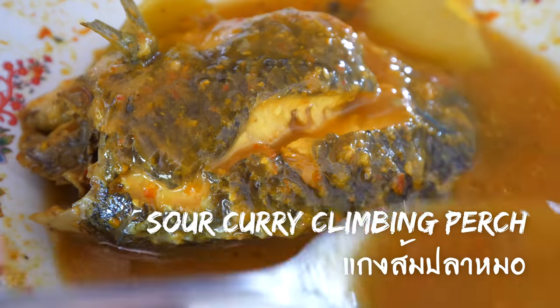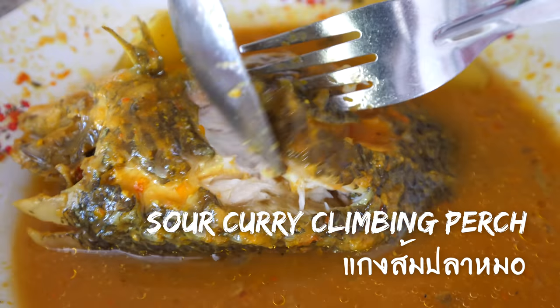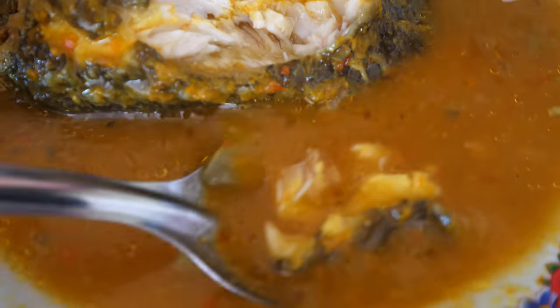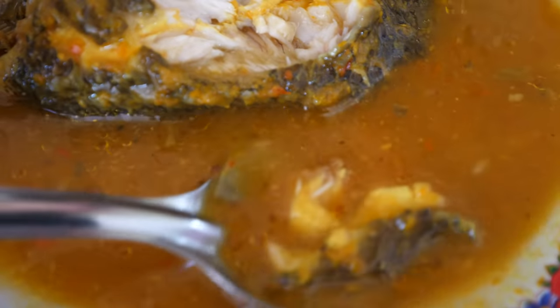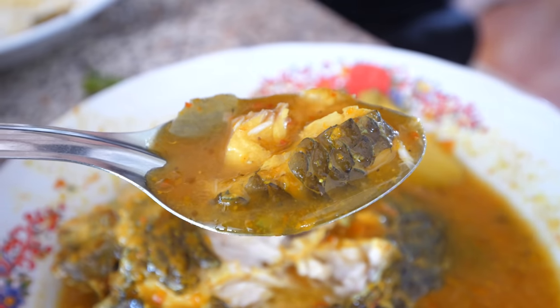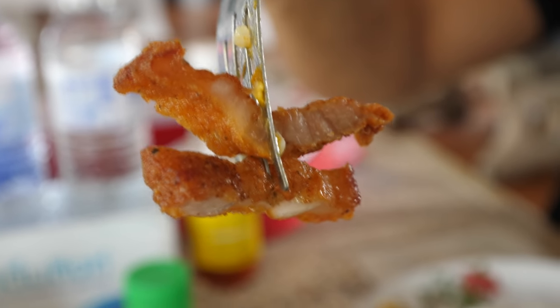Careful of the bones on the Gaeng Som fish — you really taste the turmeric and the sourness, not like lime juice but more of a green mango sourness. The fried pork is pretty good too — a three-layer texture of fat, meat, fat, wrapped up in a crunchy not-too-thick batter.